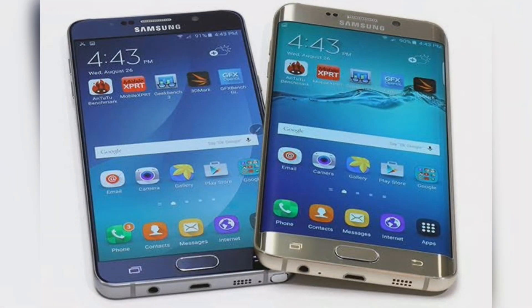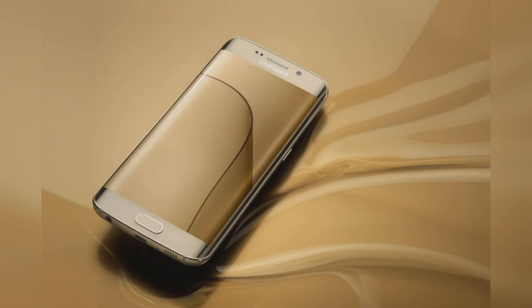The update comes with the following firmware versions: Galaxy S6 — G920F, Galaxy S6 Edge — G925F, Galaxy S6 Edge Plus — G928 with build identifier SKSS3DTJ3.